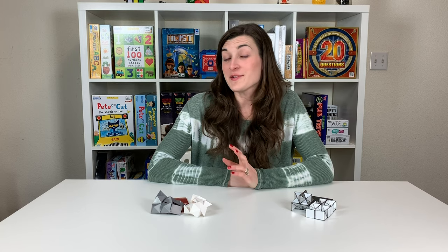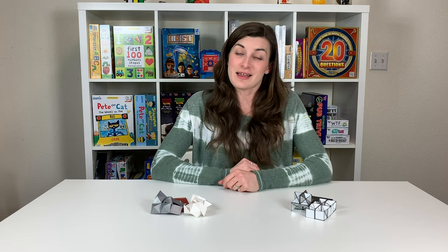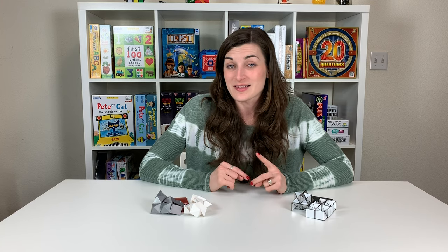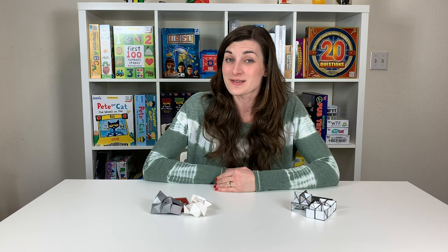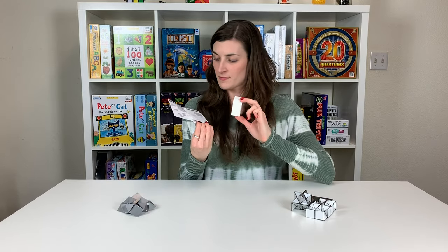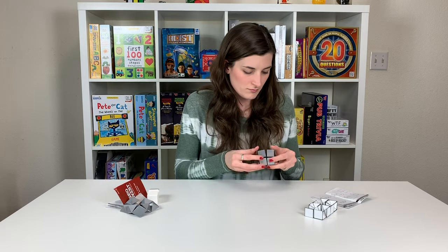If you're ready for another challenge after the Hanayama Cast Metal Puzzles, enter Geo Twist and Diad Twist — two two-piece brain teaser puzzles that'll have you puzzled for hours. With Geo Twist there are 11 different configurations. With Diad Twist, there are 30.